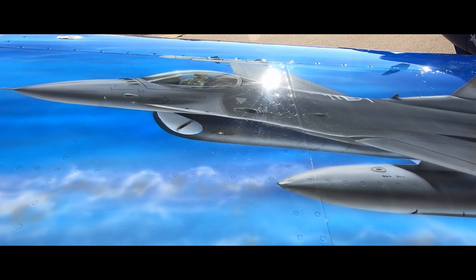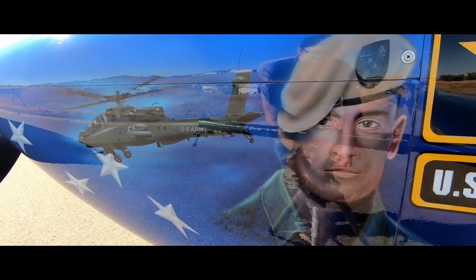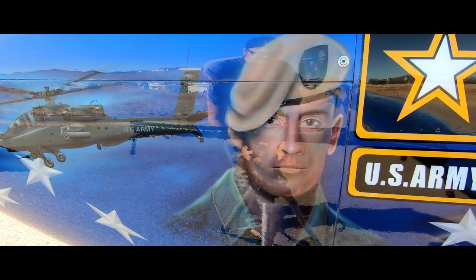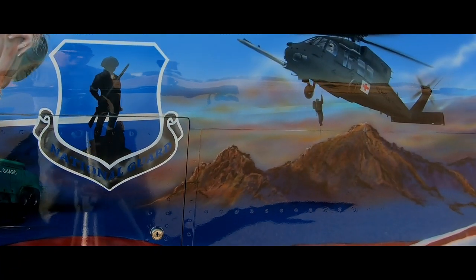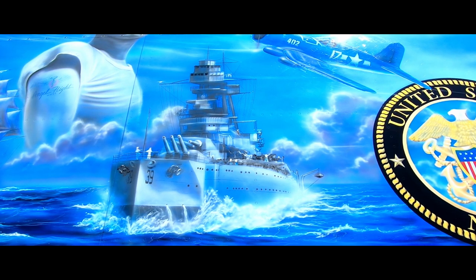Because Rodney lives in Arizona, you'll find pieces of his home state throughout the plane, like Pat Tillman, an Arizona Cardinals football player who gave up his career to serve his country, the Camelback Mountains located in central Phoenix, and the USS Arizona.